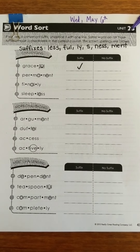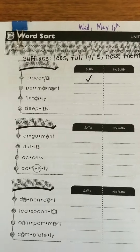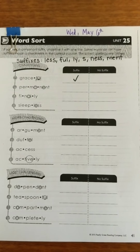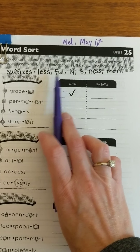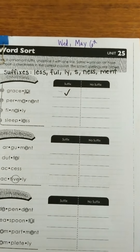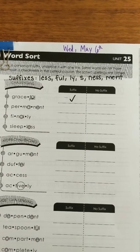Hey guys, it's Wednesday, May 6th and we are getting ready to do our phonics. You'll be on the page that says Unit 25 up at the top. Yesterday we started talking about suffixes. Suffixes are groups of letters, or in some cases just a letter, that you put at the end of a base word or root word, and it can change the meaning of it.